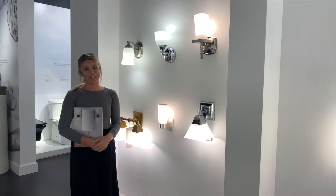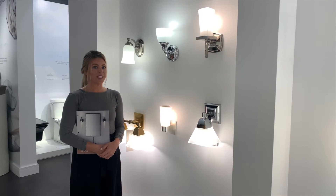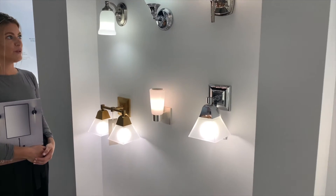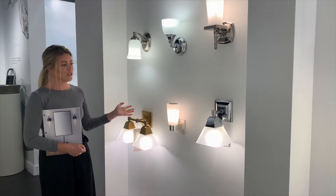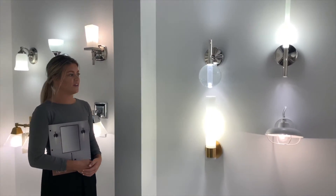Hi, I'm Jessica at the Kohler Signature Store in Alpharetta. I'd like to show you our Kohler Lighting Collections. Here we feature a lot of our new inspiration designs that you can choose from, from single sconces to a double light feature. As we walk through, you can see the different collections based off style and finish.